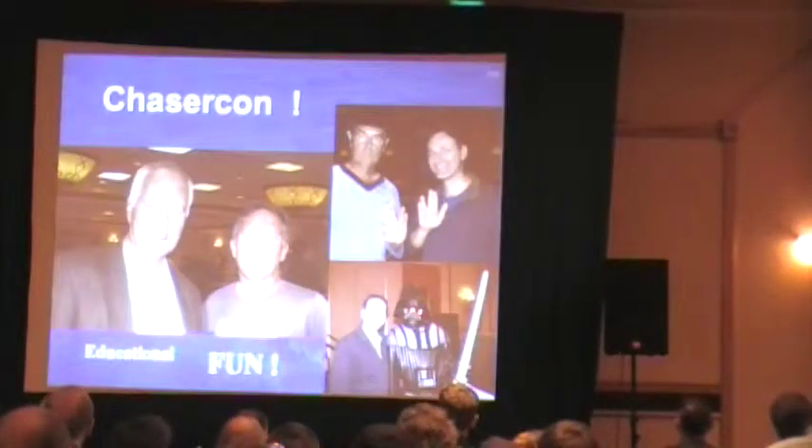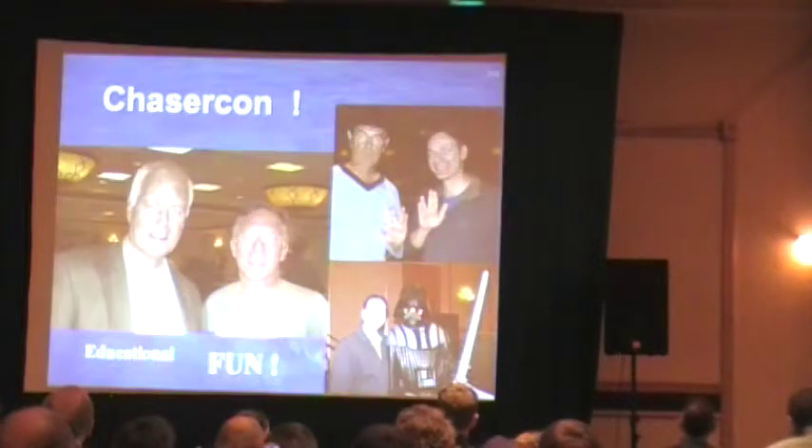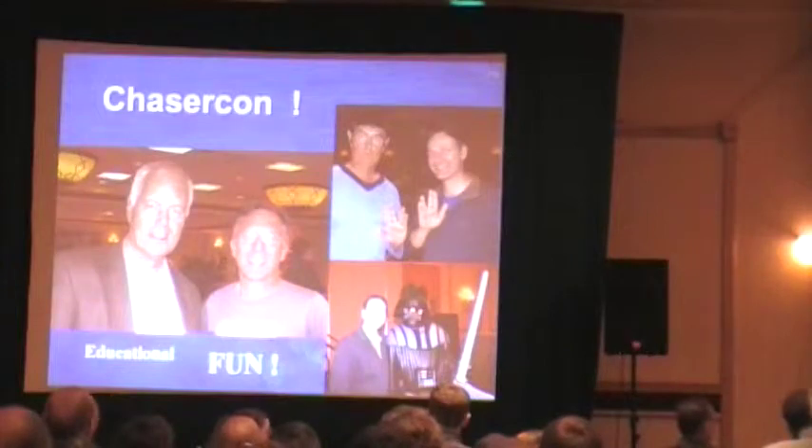And Carl — well, you all know Carl. He was fun with a capital F. He loved playing along after each one of these. I went last year — I was Spark, Spock's half-brother. And then, of course, Darth Nader. Who could forget Darth Nader?